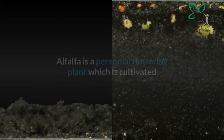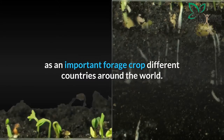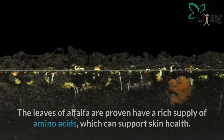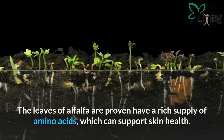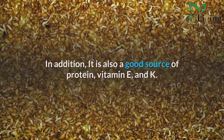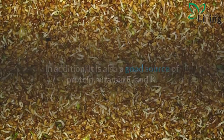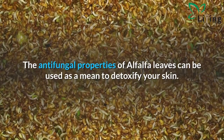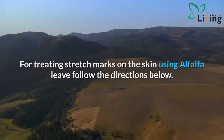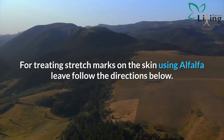Alfalfa is a perennial flowering plant cultivated as an important forage crop in different countries around the world. The leaves of alfalfa are proven to have a rich supply of amino acids which can support skin health. In addition, it is also a good source of protein, vitamin E, and vitamin K. The antifungal properties of alfalfa leaves can be used as a means to detoxify your skin.